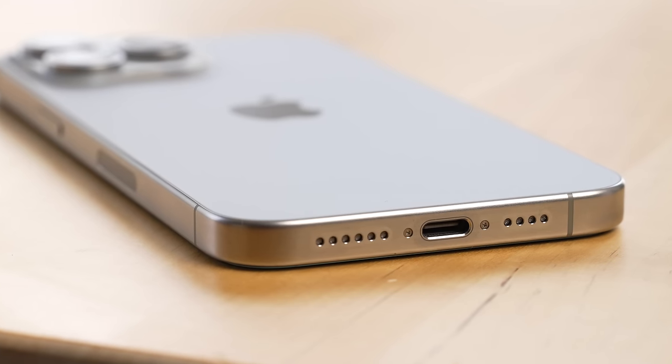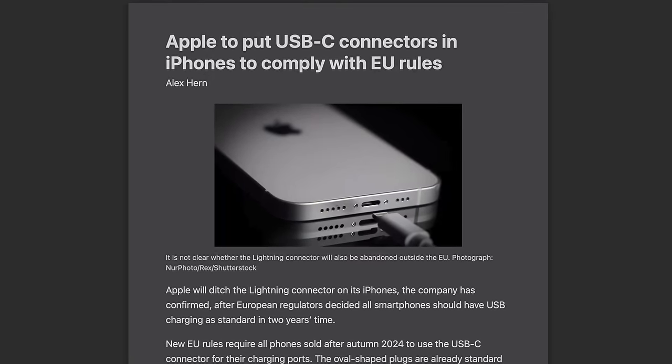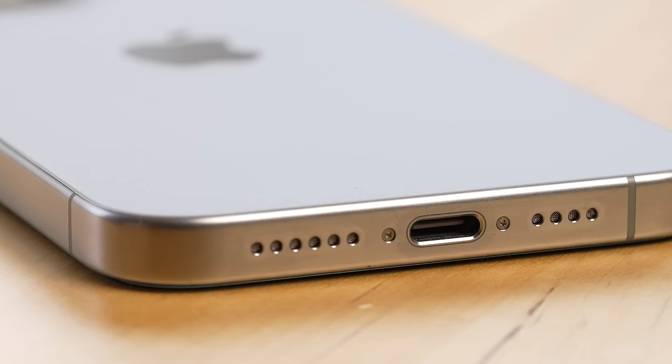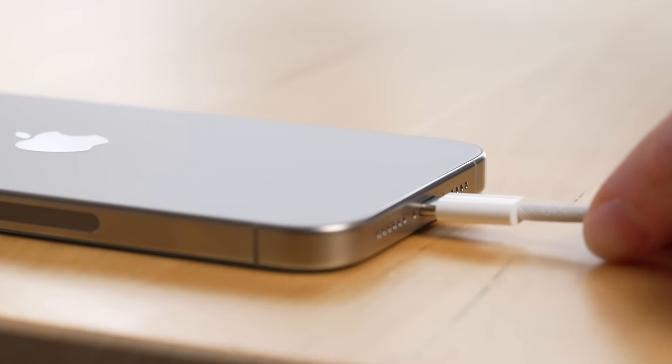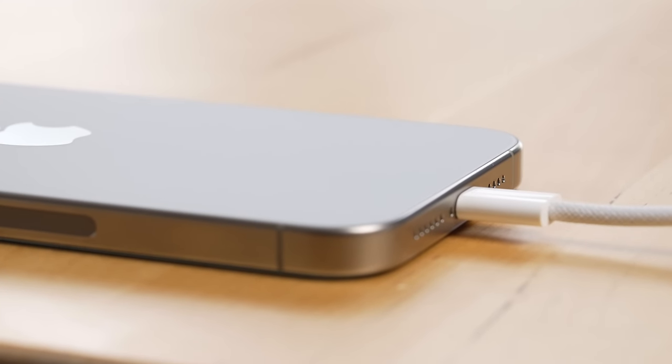The next thing I love about this iPhone is that Apple was forced by the Europeans to use USB-C, which ironically Apple themselves helped design back in 2012. This means when I travel I now only have to bring one cord to charge my phone, earbuds, iPad, camera, Kindle, and even my MacBook Air. It's an absolute win for Apple customers, and the power delivery and transfer speeds over USB-C are actually better than they were over Lightning.